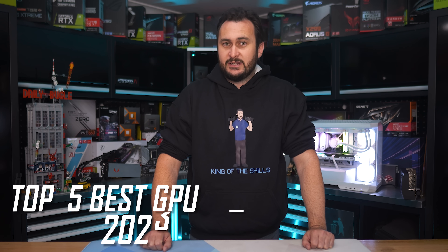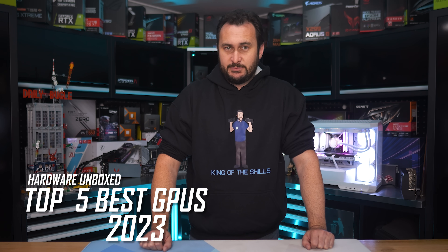Welcome back to Hover Unboxed. Today we're wrapping up 2023 by going over the current GPU market from top to bottom to give you our picks at each price point.